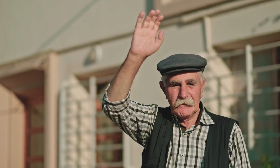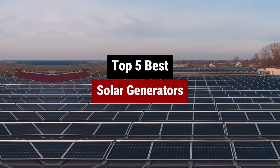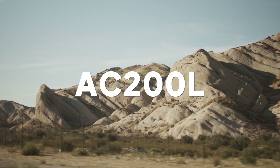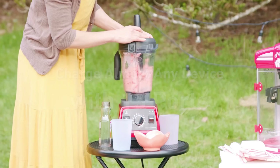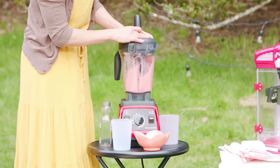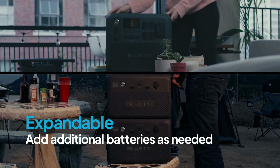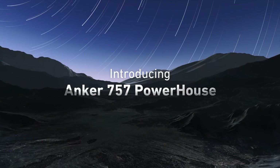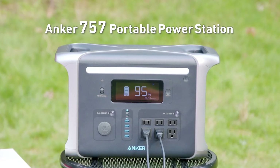Tired of being left in the dark during power outages? Say goodbye to noisy gas generators and hello to the future of renewable energy with the best solar generators on the market. These sleek and portable powerhouses harness the power of the sun to keep your devices charged and your life running smoothly. Whether you're an outdoor enthusiast in need of reliable power on the go or just looking to reduce your carbon footprint, solar generators are the way to go. Let's power up and save the planet, one sunbeam at a time.